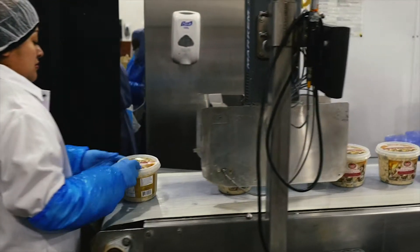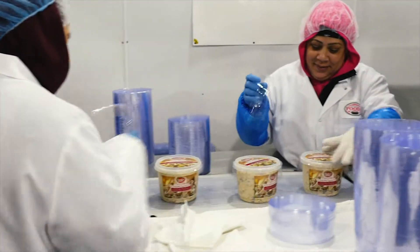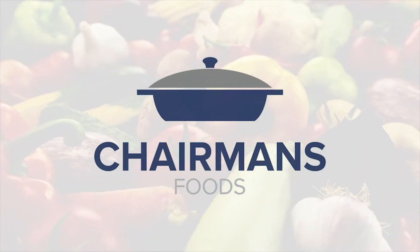Our goal is to help customers create value by being innovative and developing solutions for the modern day consumer. Chairman's Foods — serving up value in every bite.